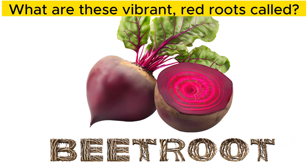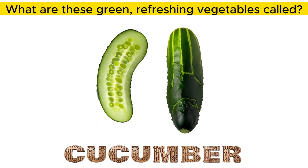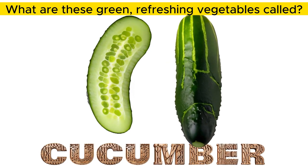What are these vibrant, red roots called? Beet root. What are these green, refreshing vegetables called? Cucumber.